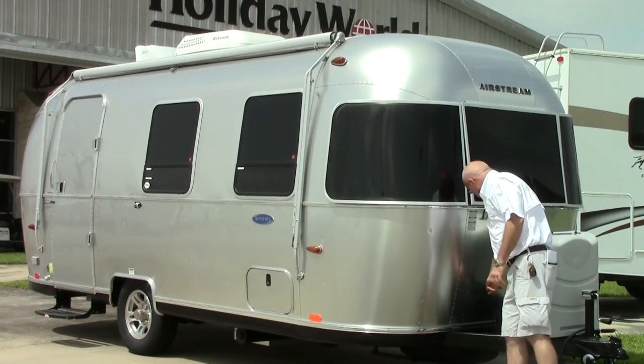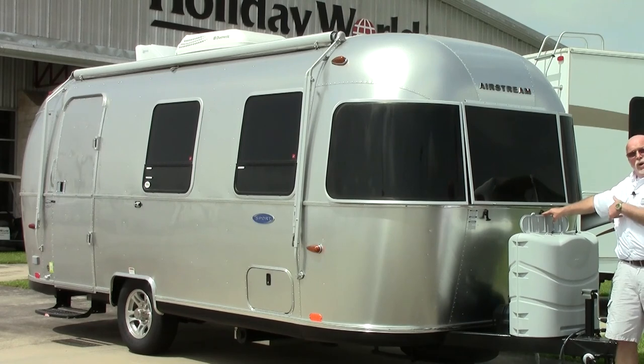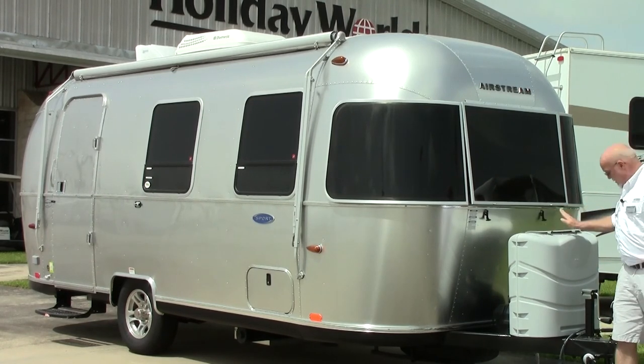It's also a very durable plexiglass that will keep stones and things from breaking your front windows during travel. On the front you will have your battery and also two 20-pound LP tanks with auto changeover.